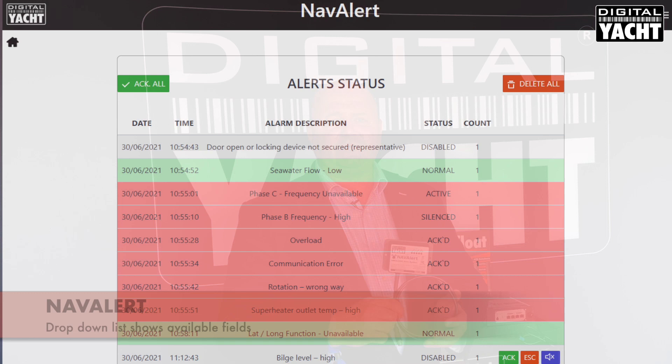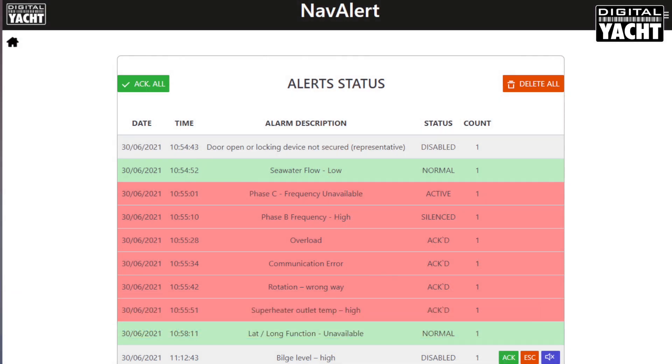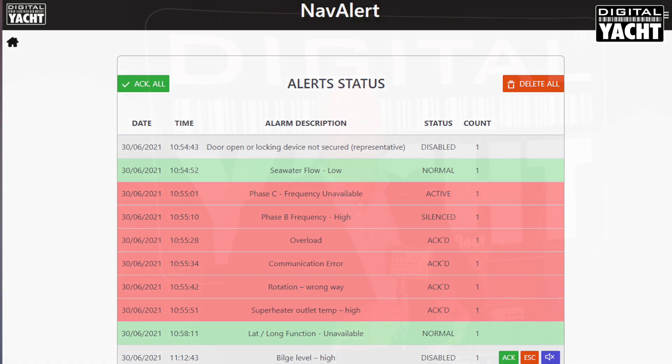It connects directly to the boat's NMEA 2000 network and takes power from that as well. The user can set any parameter for an alarm from any data that's available on that network. Here we can see the drop-down list of all the fields available — you're not limited to navigation data; if engines, generators, tanks and so on are connected, you can set alarms for levels, over temperature, and so on.